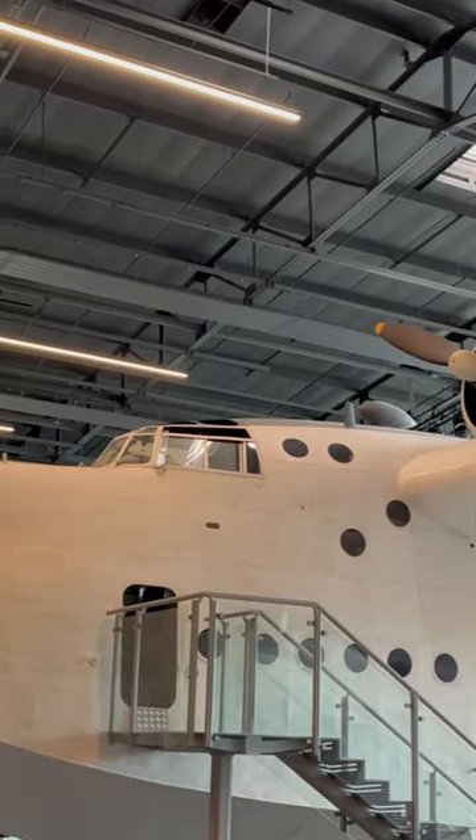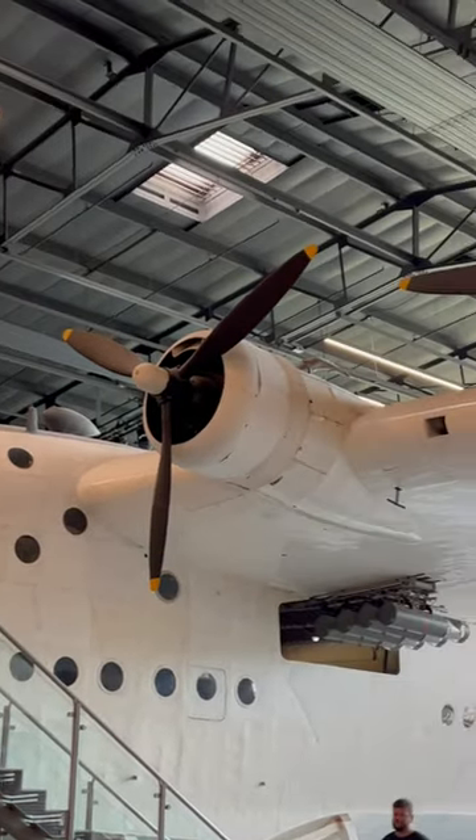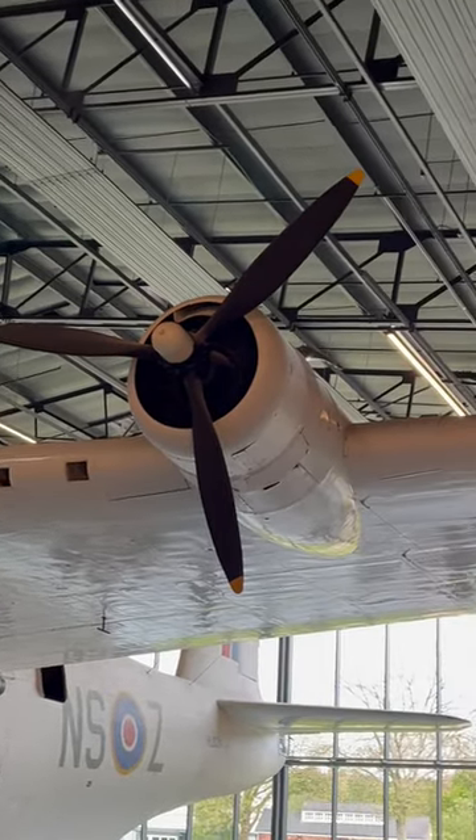Hi friends, here you are looking at the aircraft called Sunderland. This is one of the largest missile carriers in World War II.